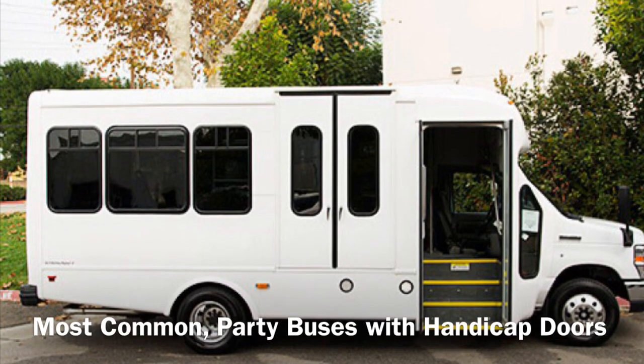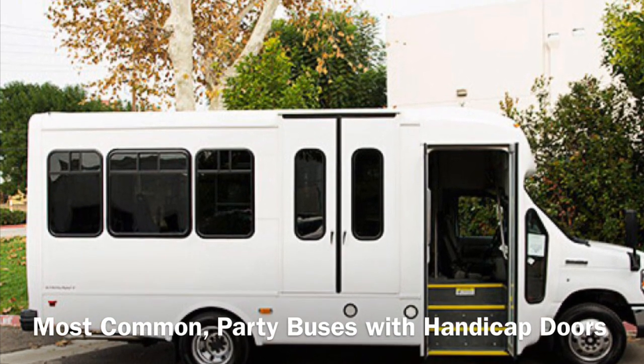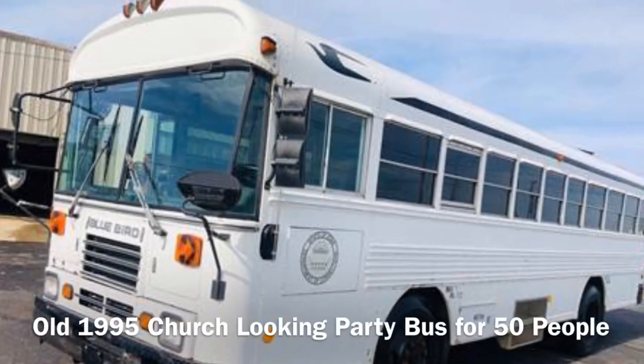Here's another example of a clunker — a bus with a handicapped window on the side. Handicapped buses serve a great purpose, but not when you're going out for an event. And instead of a dashing 50-passenger party bus, this is what you might get.